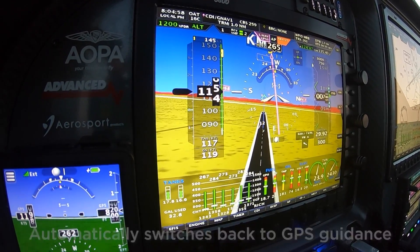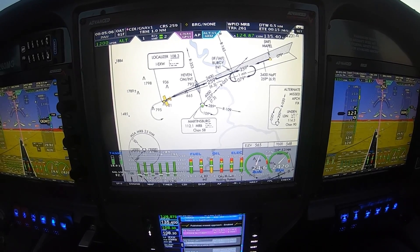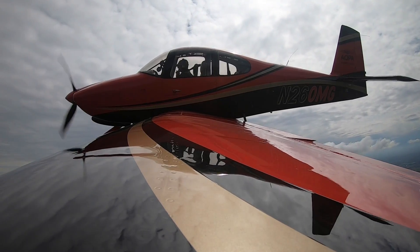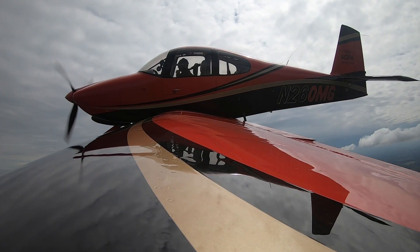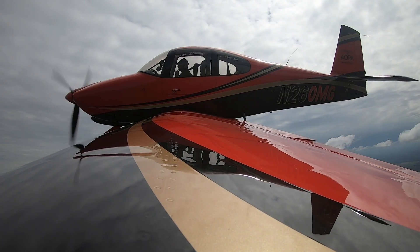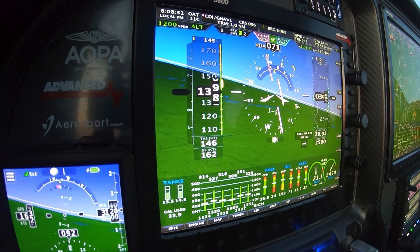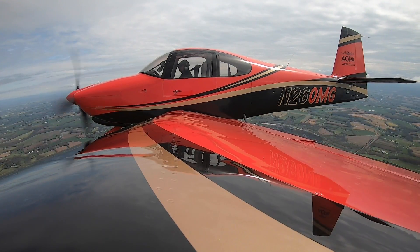The missed approach begins with a climb. We'll climb to 1,300 then make a left turn, and we'll engage the autopilot again. 2-6-0 Mike-Golf, left turn approved to the east. Left turn to the east, 2-6-0 Mike-Golf. Thanks for flying with us. I hope you enjoyed the presentation of this incredibly powerful and helpful avionics system. Can't wait until the next time we get to fly in the clouds.